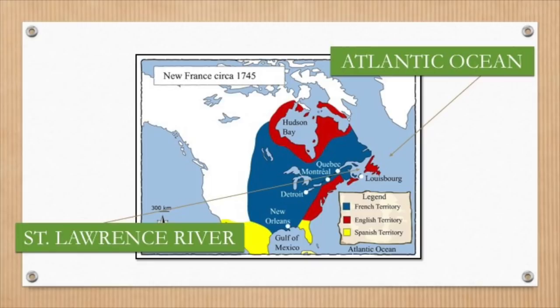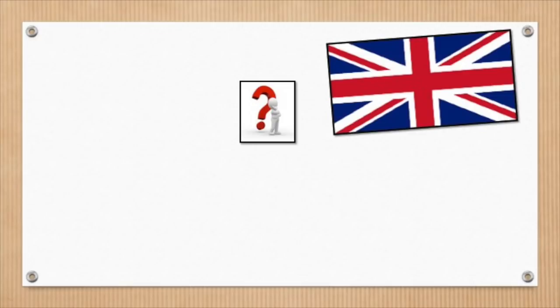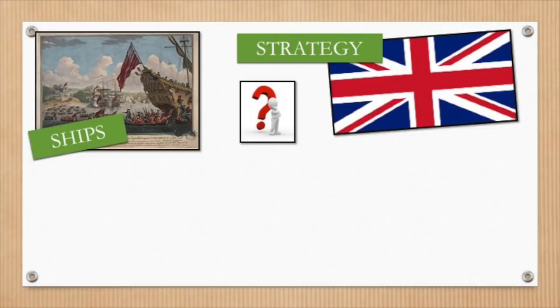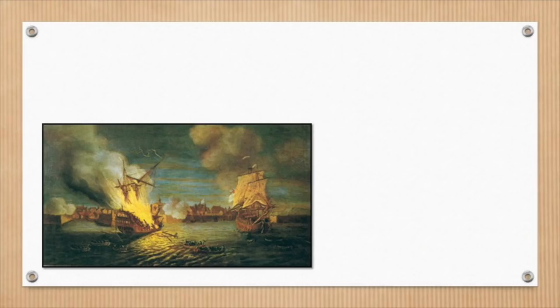Gold star for figuring out the answer! So, a fort close to the river and on an ocean — how might one take control of such a powerful fortress? The British used quite a strategy here. They sailed a huge number of ships into the harbour to block one side, and soldiers scrambled onshore to block the landward side as well. The siege cut off the fort from the Atlantic Ocean, stopping France from sending supplies and reinforcements.